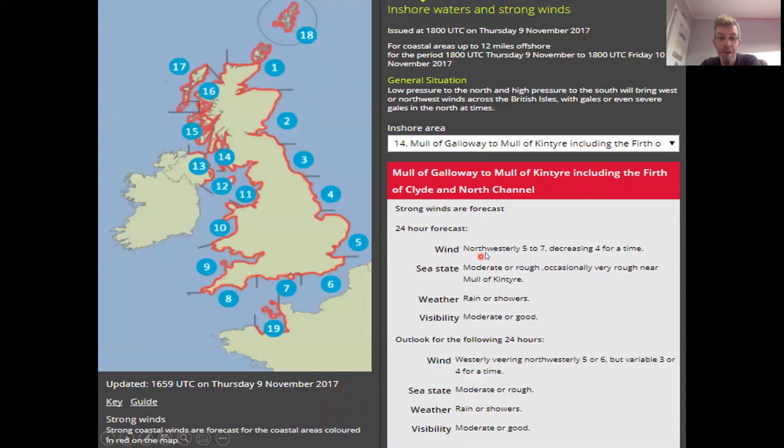Inshore waters forecast: north-westerly five to seven, increasing four. So that red line in Sea Area 14 will disappear later when we get the four. Moderate or rough, very rough near the Mull of Kintyre — so it's quite a big stretch of water for this forecast to cover. Rain or showers. Moderate visibility.